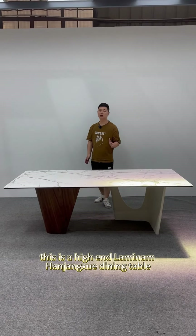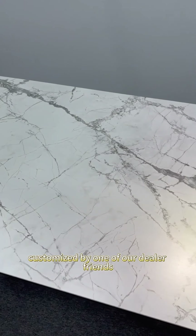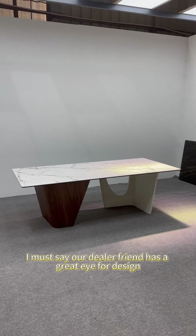This is a high-end Lamina Hanjangshui stone dining table customized by one of our dealer friends for their showroom. I must say, our dealer friend has a great eye for design.